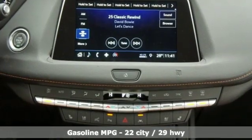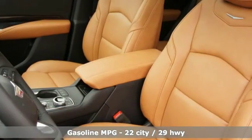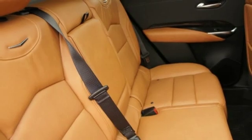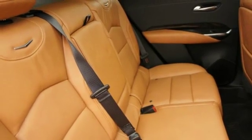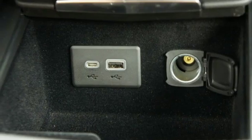Automatic transmission, gas pressurized shocks, streaming audio, power heated mirrors, heated and ventilated leather bucket seats, streaming video feed rear view mirror, external memory control, doors and push button start proximity key.